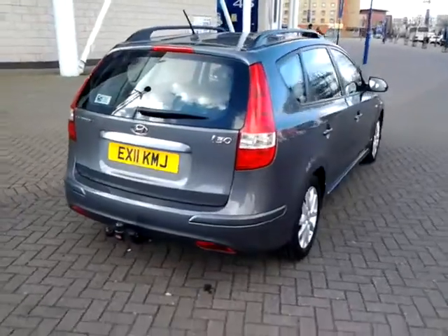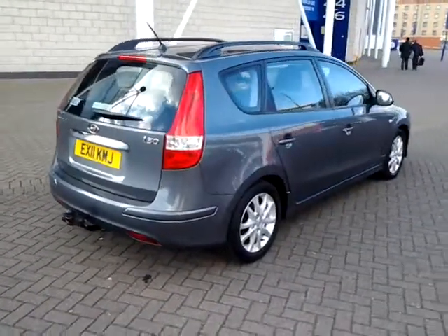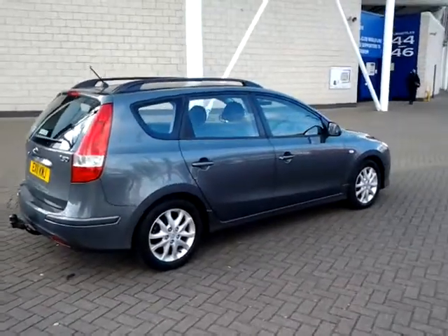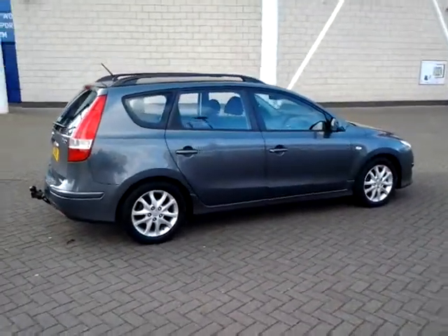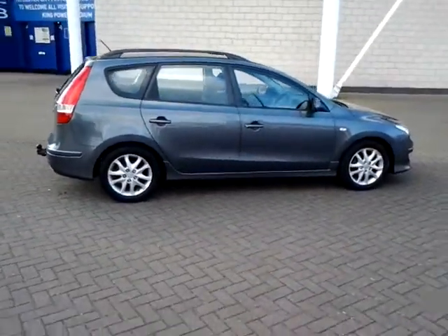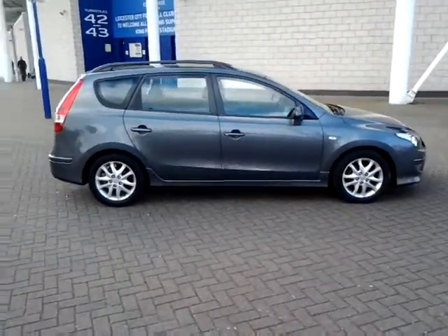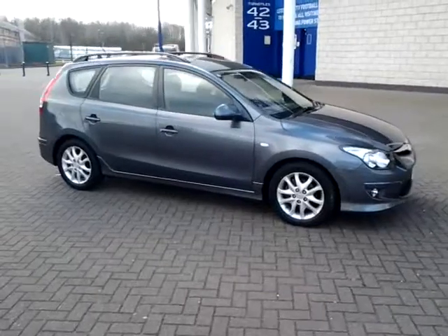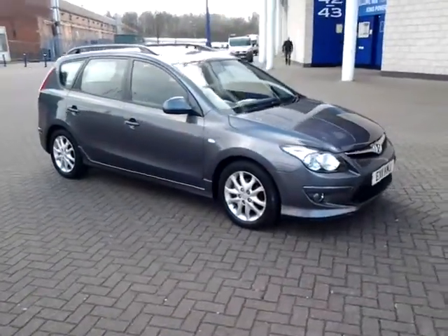This car is available to be reserved online today. All you need to do is simply click the reserve now button to the right-hand side of this video. Should you require finance on your next vehicle purchase, we have some competitive rates available, so please take a look at the examples provided.